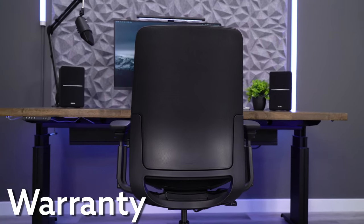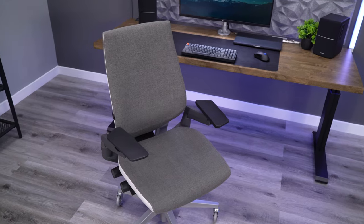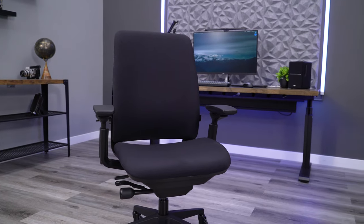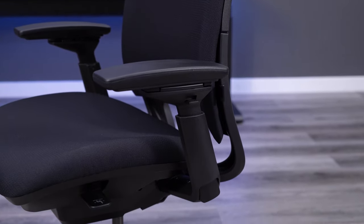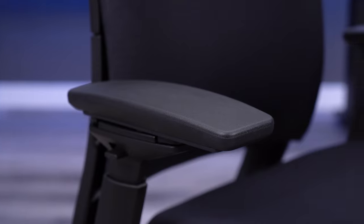The warranty will be the same on both models, even with the big price jump. Steelcase has a fantastic warranty, which is a big reason why their chairs are so expensive. You get 12 years of coverage on the chair, and that includes everything — the frame, casters, cylinder, arm pads, upholstery, the whole nine yards.